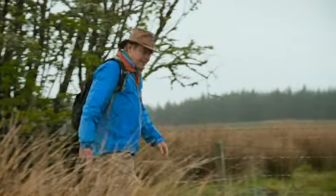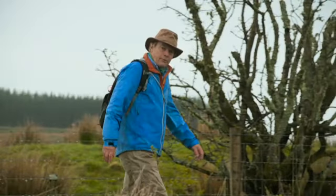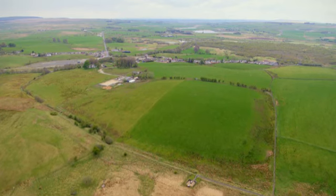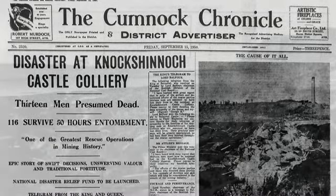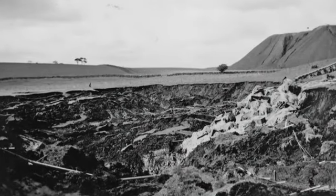Although coal provided families with a meagre living, it could sometimes take life away. On the 7th of September 1950, just a mile from the river, disaster struck. Thirteen miners were killed and a further 116 were trapped below ground when the earth above them collapsed.